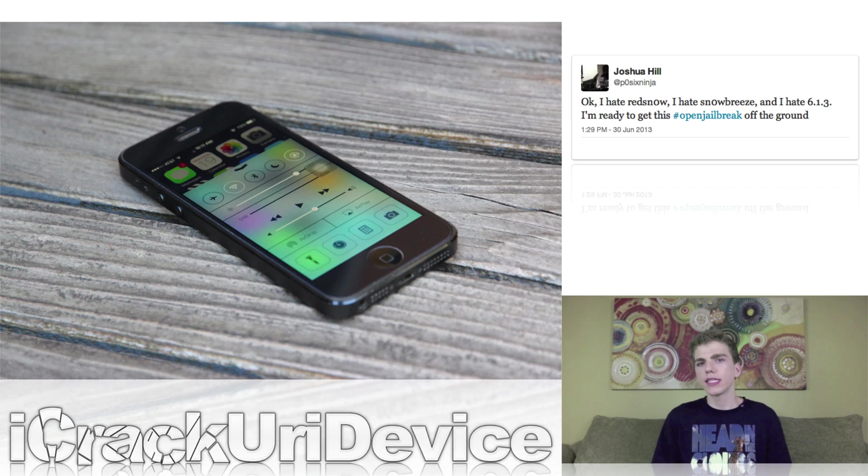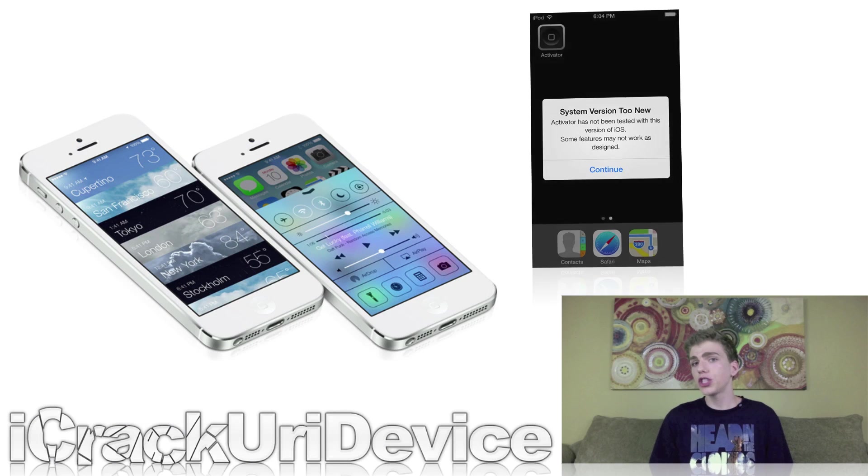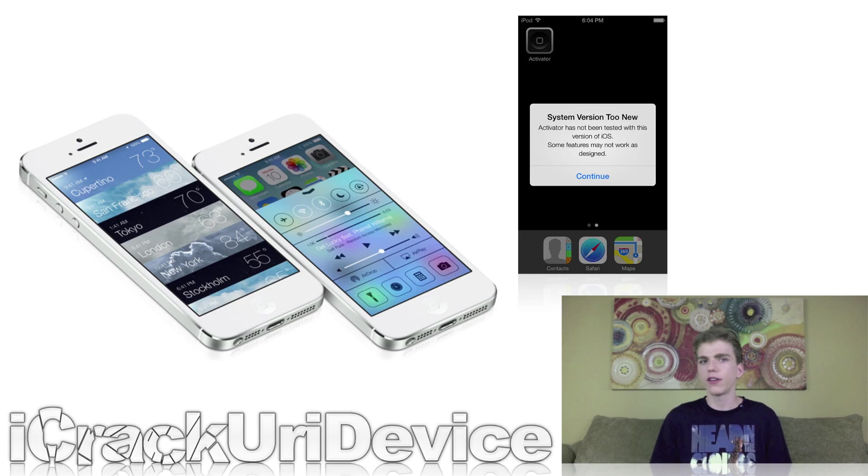He sent out a tweet that says, quote: "Okay, I hate RedSn0w, I hate Sn0wBreeze, and I hate 6.1.3. I'm ready to get this hashtag open jailbreak off the ground." Even though the iOS security expert has essentially verified his plans to develop a new jailbreak for iOS 7, it will certainly take POSIX Ninja some time before he's ready to release anything to the public. In a follow-up, famed iOS developer and hacker Ryan Petrich published a new screenshot of his fifth-generation iPod Touch jailbroken on iOS 7 beta.